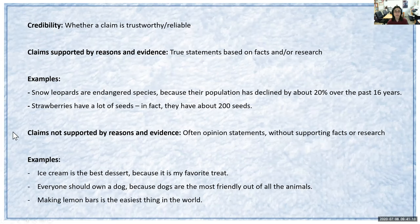In contrast, we have claims not supported by reasons and evidence. These can be opinion statements without supporting facts or research, or they may have facts that look credible but really aren't — like false facts. For example, 'ice cream is the best dessert because it is my favorite treat,' or 'everyone should own a dog because dogs are the most friendly out of all the animals' — that's false because dogs may not necessarily be the most friendly. Or 'making lemon bars is the easiest thing in the world' — for some people it might not be. These are all opinion statements not really backed by facts or research.